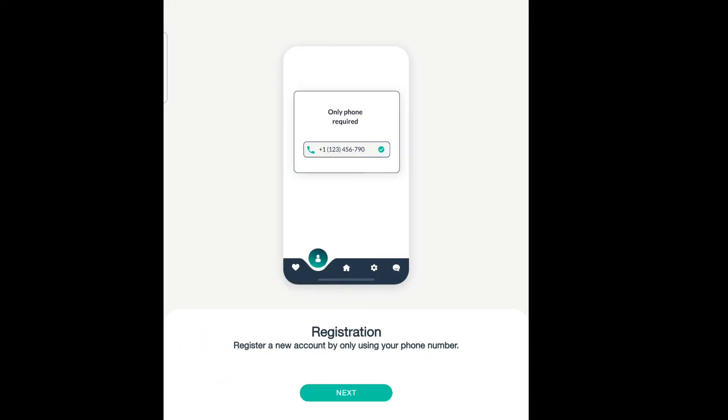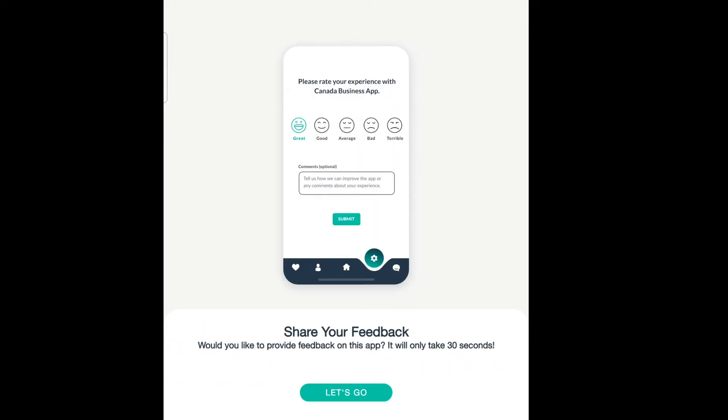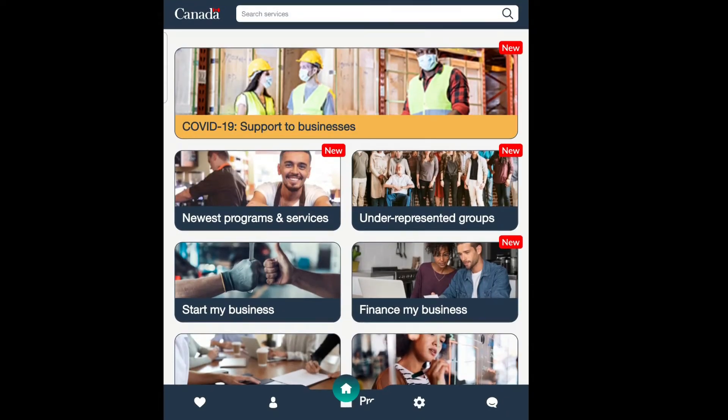A business assistant — exciting! Nothing like having a government business automated artificial intelligence assistant. Then I create my profile, and I only have to register using my phone number. There's also a feedback option, so we'll get to say what we like about it later.